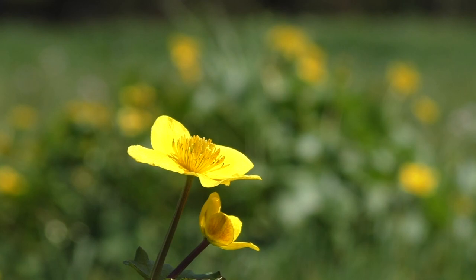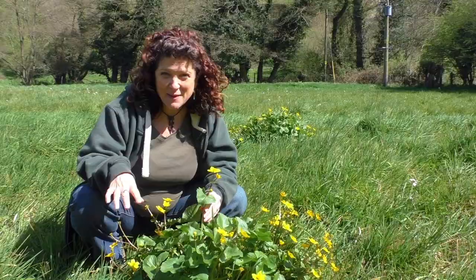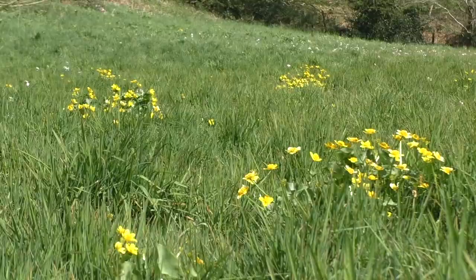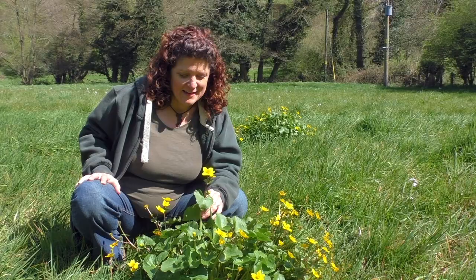The leaves are quite distinctive shapes — quite heart-like, the big fleshy stem. And in this particular wet meadow you can see just patches of gold all the way through. It looks fabulous at this time of year. It really is a beautiful spring wildflower.